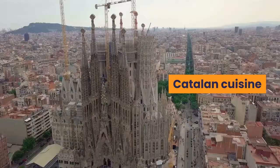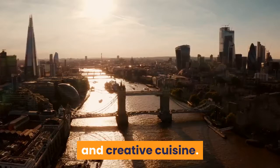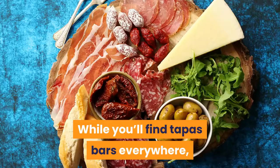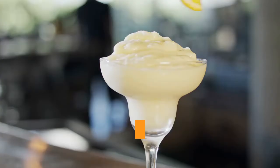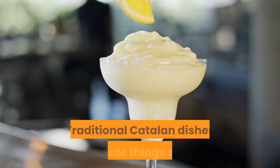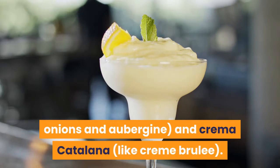Catalan Cuisine. Barcelona is a great foodie city, known throughout the world for its innovative chefs and creative cuisine. While you'll find tapas bars everywhere, be sure to sample some local Catalan dishes too. Before you dine, join in the hora del vermut at a typical vermouth bar paired with an aperitif of pickled anchovies and olives. Traditional Catalan dishes include butifarra amb mongetes, sausage with white beans; suquet de peix, fish stew; escalivada, roasted red peppers, onions and aubergine; and crema catalana, like crème brûlée.